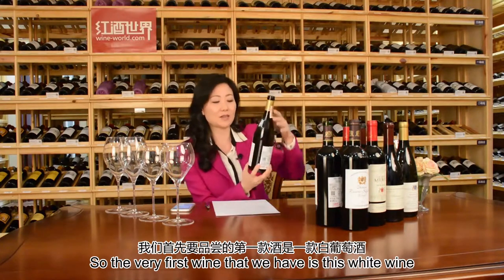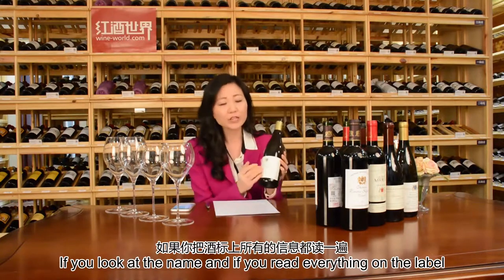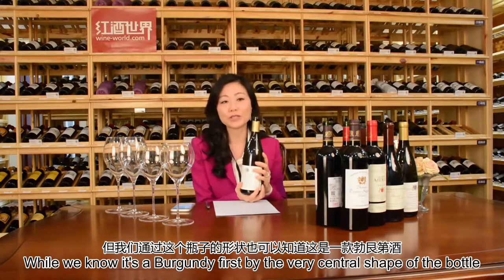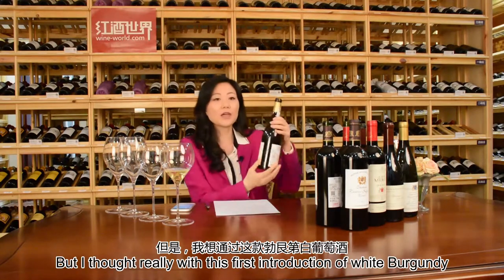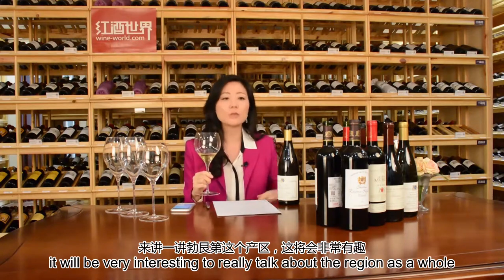We have one white wine, two Burgundies, and two Bordeauxs. The very first wine is this white wine, a 2013 Domaine Guillemar Clerc, Chaum Gaufriot — a Beaune Appellation. The name looks very complicated on the label. It's from the region of Beaune in France. We know it's a Burgundy by the sensual shape of the bottle. I'm going to pour myself a little bit for a live tasting, and I thought with this first white Burgundy, it would be interesting to talk about the region as a whole.